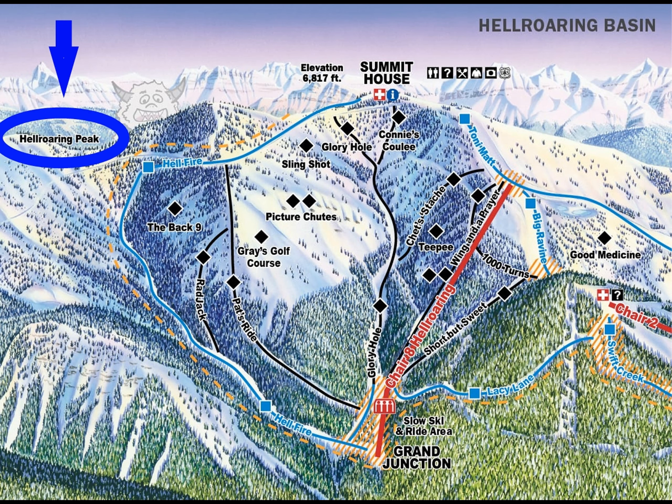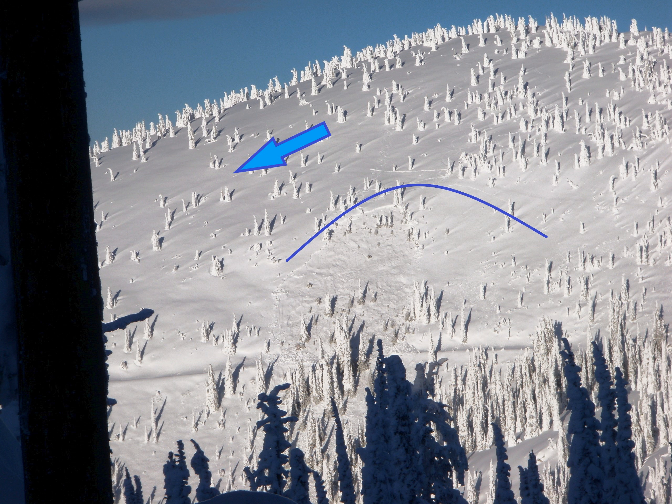Let's examine a terrain feature in a heavily traveled side-country area west of the Whitefish Mountain Resort. The blue arrow identifies the glaciated, popular southeast aspects of Hell Roaring Peak.